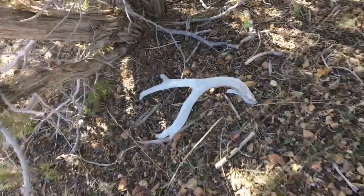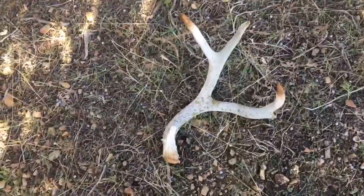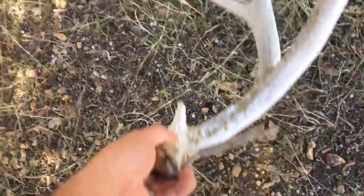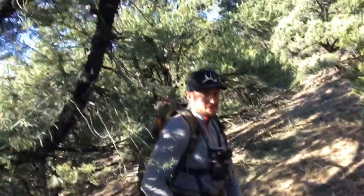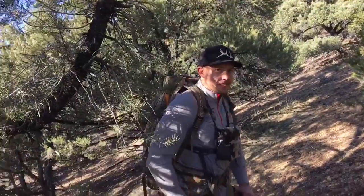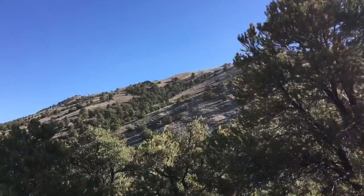Walked like 40 yards, got a decent sized deer shed. Heck yeah, I'm stoked! Ancient but not a bad one — cool main beam on him. Not complaining. Cool little eye guard, not a bad shed.